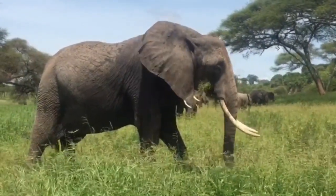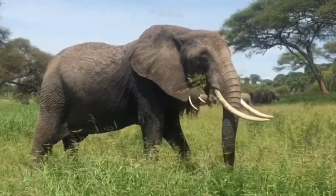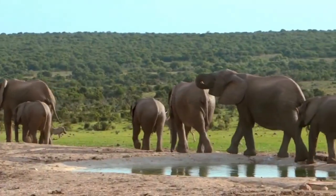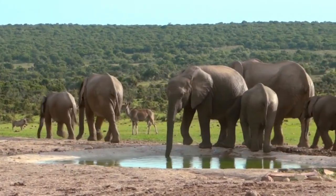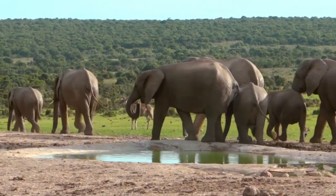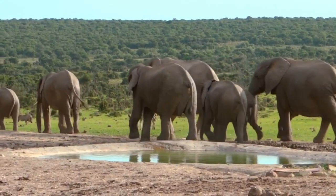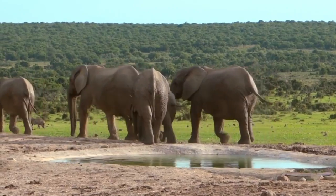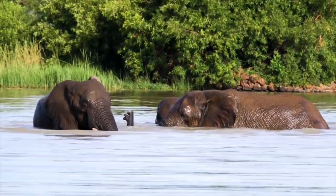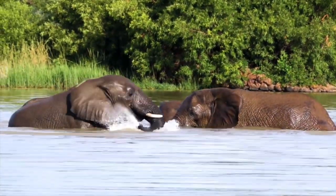African bush elephants have also been spotted at altitudes of 8,000 feet. Forest elephants can be found in equatorial forests, ecotones — areas where savannas and forests meet — and gallery forests. Asian elephants enjoy habitats that include a variety of low woody plants, trees, and grasses.